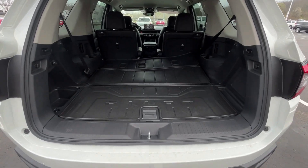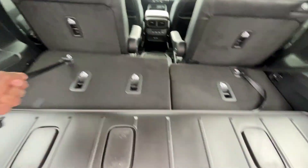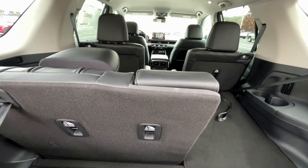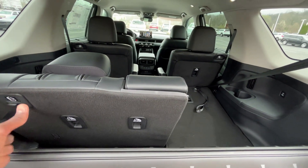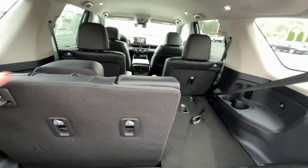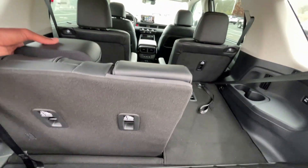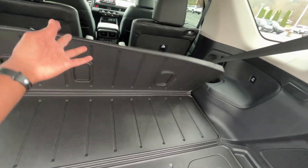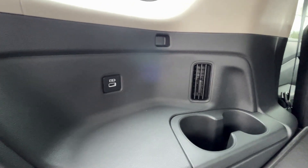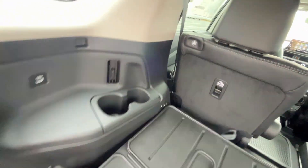This one has the third row down, and of course we can fold that up. You can actually adjust it from here, whether you want it all the way back or push it up some, and lock it into place. Really, really nice. I like how easy it is to fold back down — not a lot of force needed. Very impressed. There's a USB-A input and two cup holders on both sides in the third row.